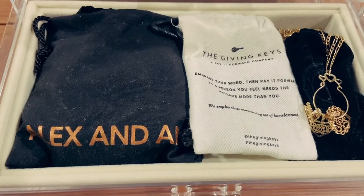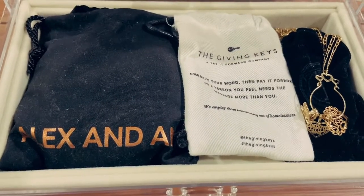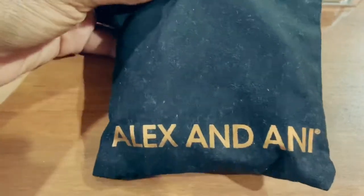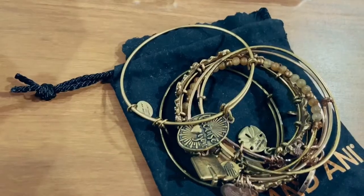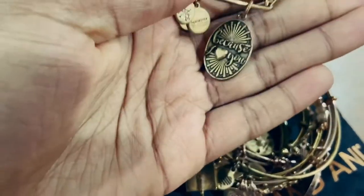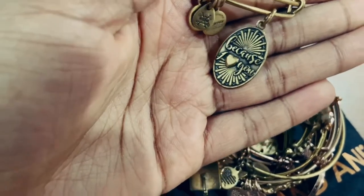In the bottom drawer of the jewelry box I have my more delicate pieces of jewelry. First I will show you my Alex and Ani collection — I keep them in a bag to preserve their quality. I have a ton of these Alex and Ani bracelets. This first one says 'Because I Love You' — I got this for myself and I believe I got it at Mohegan Sun in Connecticut, which is a casino.